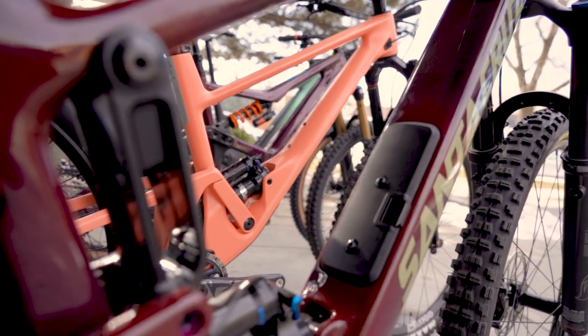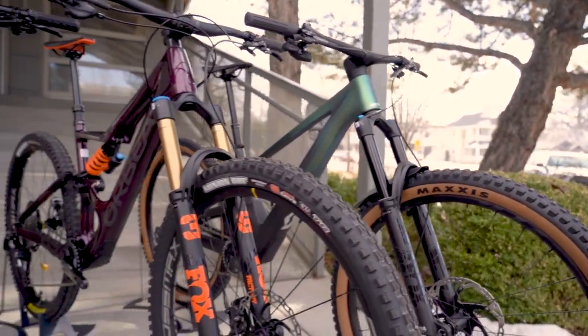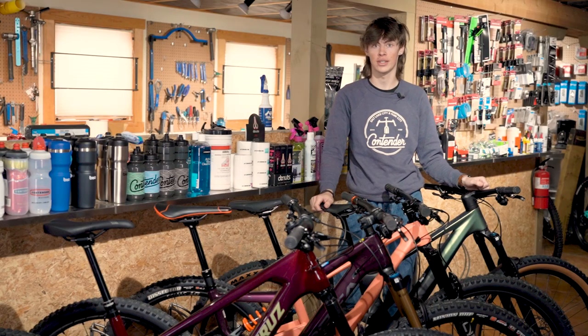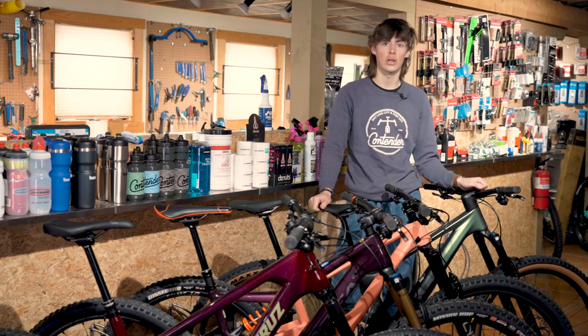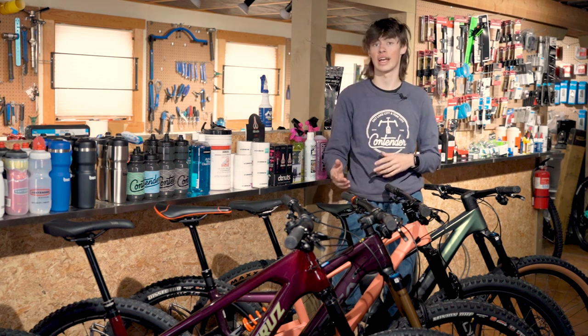When you look between a couple different companies' trail bikes, they're kind of hard to differentiate. They all have very similar travel, head angles, and similar reaches, making it hard to figure out which one might suit you best. All the bikes we have in front of us today — the Santa Cruz Hightower, the Orbea Occam, the Skor 4060 ST, and the Scott Genius — are all very similar bikes. Here's why you might want one over the other for your personal ride style and needs.